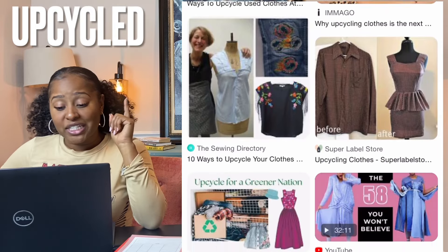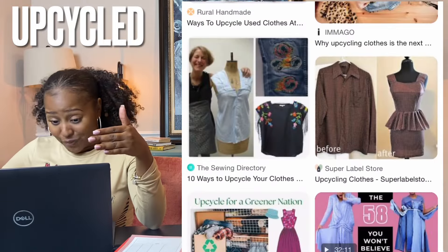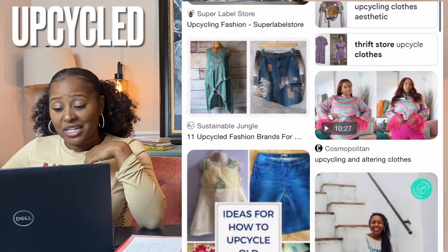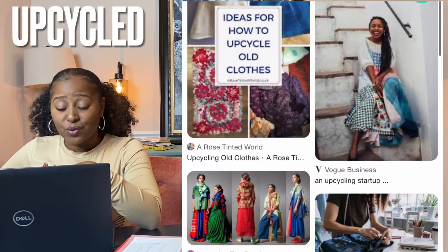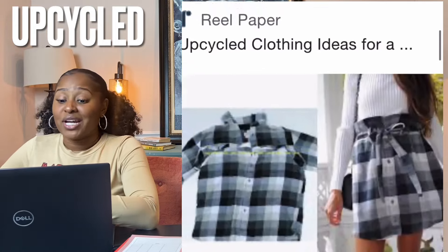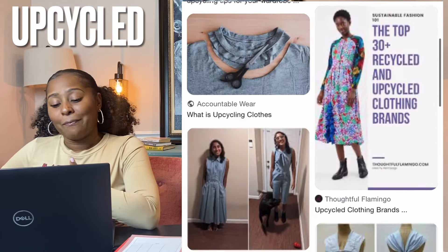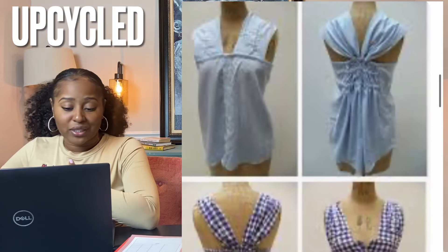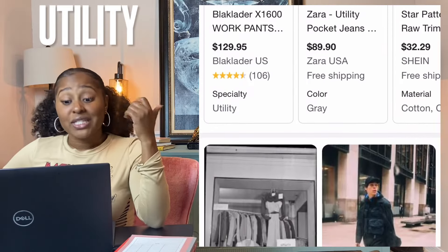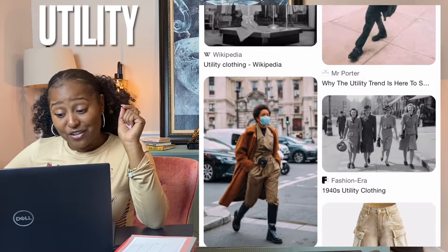Upcycle — repurposing old, disused, broken, or unloved items into something that provides value again. It minimizes the amount of discarded materials sent to landfills, reduces the need for production that uses new or raw materials, is better for the planet, reduces air pollution, water pollution, and greenhouse gas emissions, and helps support small local businesses. Upcycled and recycled — we can kind of go with that.